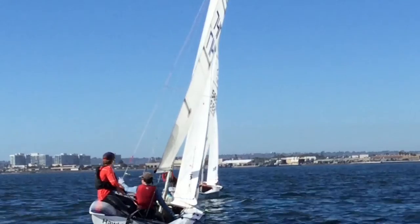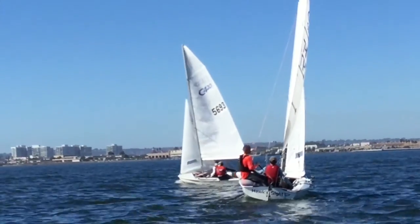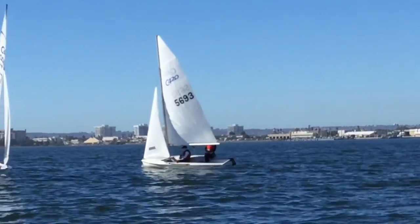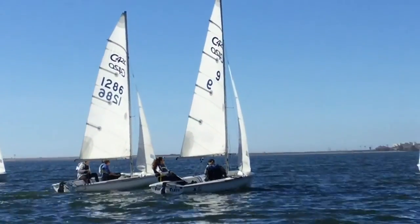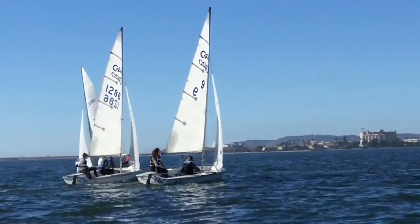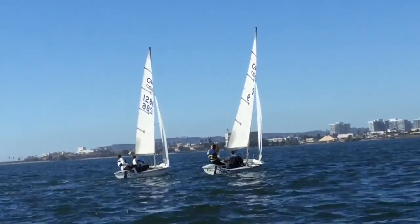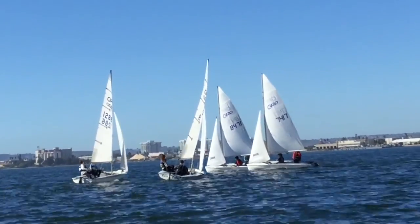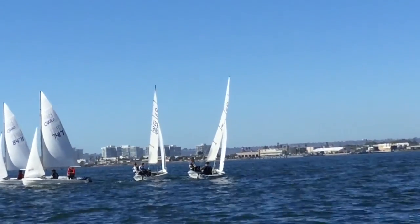Race one. Good job getting a start and getting into clear wind. Jib is much further out. Sam — now he's starting to move up. In these conditions it's okay to have the skipper hiking and the crew not moving. As soon as we get more wind and we're changing modes — going up in the flat spots and gaining speed in the chop — the crew will do most of the work. But in these conditions it's okay to have the crew barely moving and let the skipper correct. She is in bad air — not bad for her first 420 race of her life.